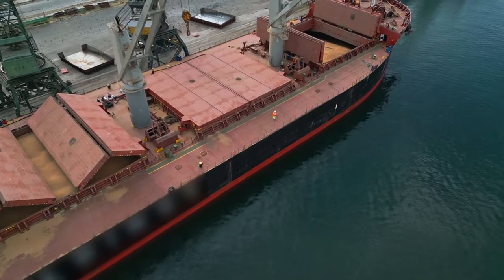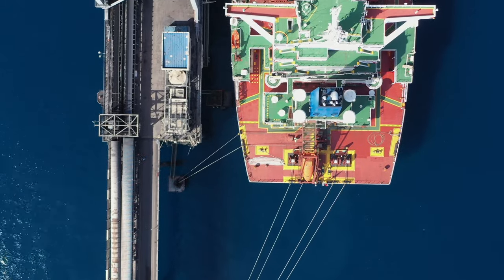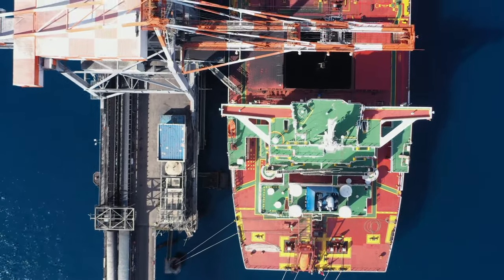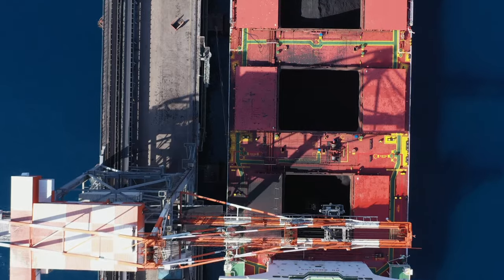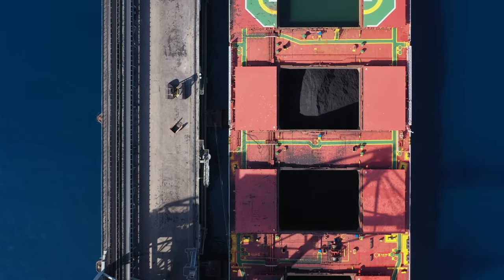Let's break down a bulk carrier's journey, from loading at port to navigating the vast open ocean. These ships are loaded with bulk cargo, requiring precision and teamwork. At the port, cranes and conveyor belts work tirelessly to ensure every container is securely placed in the holds. Once the loading is complete, it's time to set sail.